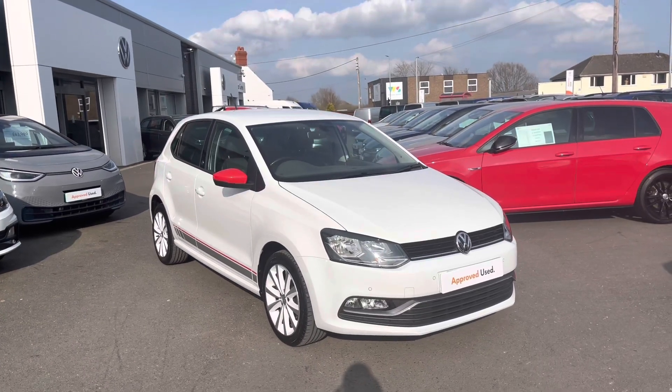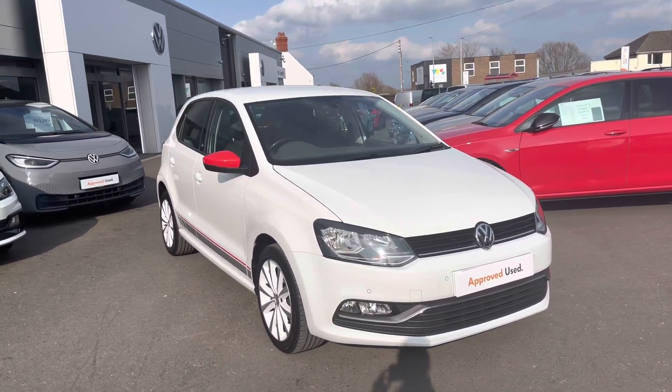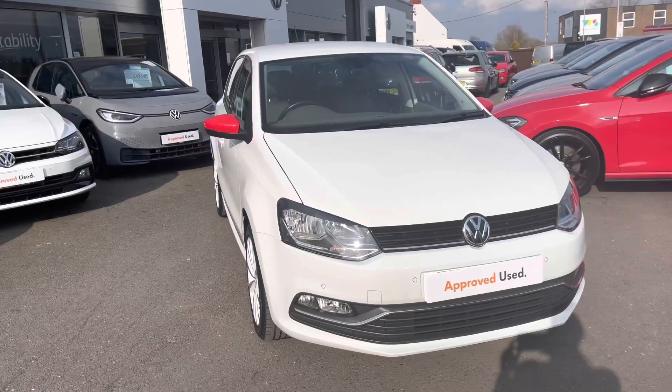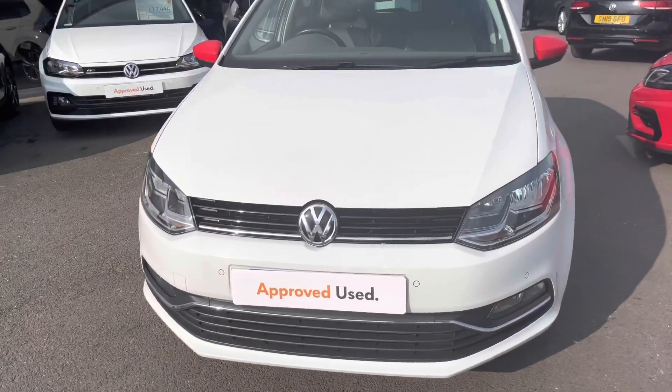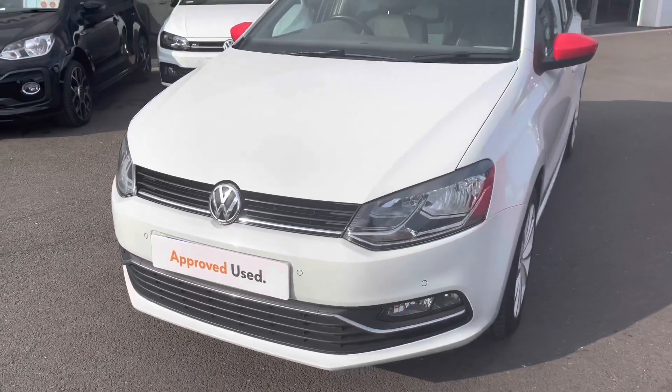It also comes with two years roadside assistance. Give us a call on 01978 340 600. Today I will be giving you a 360-degree walk-around and then I'll jump inside and go into further details on the interior features and technologies.